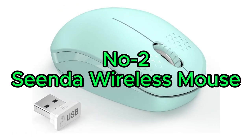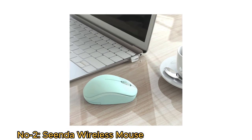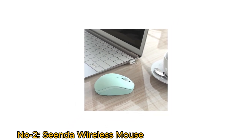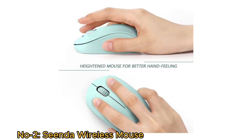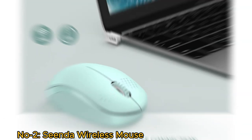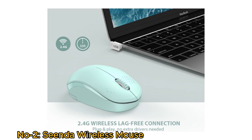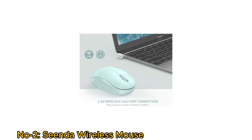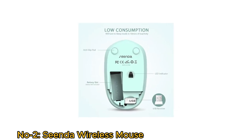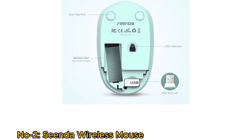Number 2: Sienda Wireless Mouse. The Sienda Wireless Mouse is a practical and user-friendly computer accessory suitable for PCs, tablets, and laptops running Windows. Its heightened design ensures a comfortable hand feel during use. The mouse operates on 2.4GHz wireless transmission, offering a robust and reliable connection with a range of up to 33 feet. One notable feature is its efficiency — it requires only one AA battery, making it cost-effective and easy to maintain.